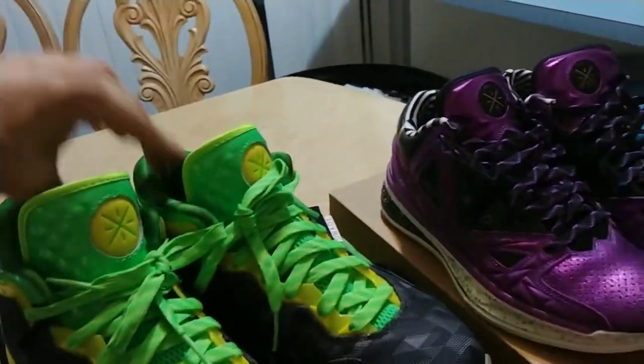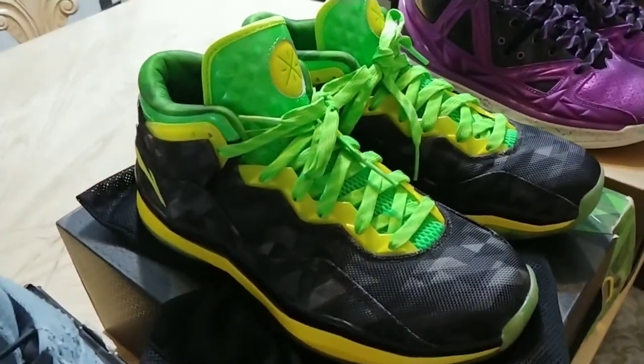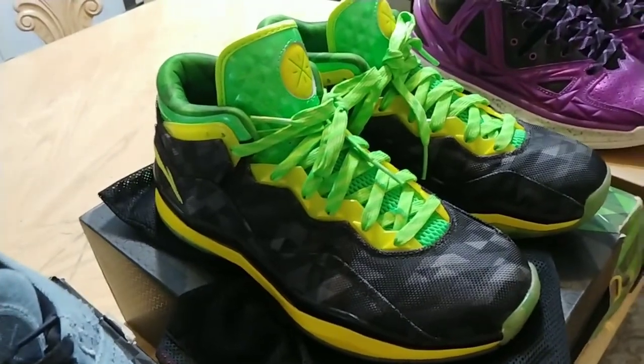They are a little bit hard to pull off to wear. If you're going to wear them with some sweats or some jeans, you've got to have a lot of swag to kick these off, because they stand out — they pop.